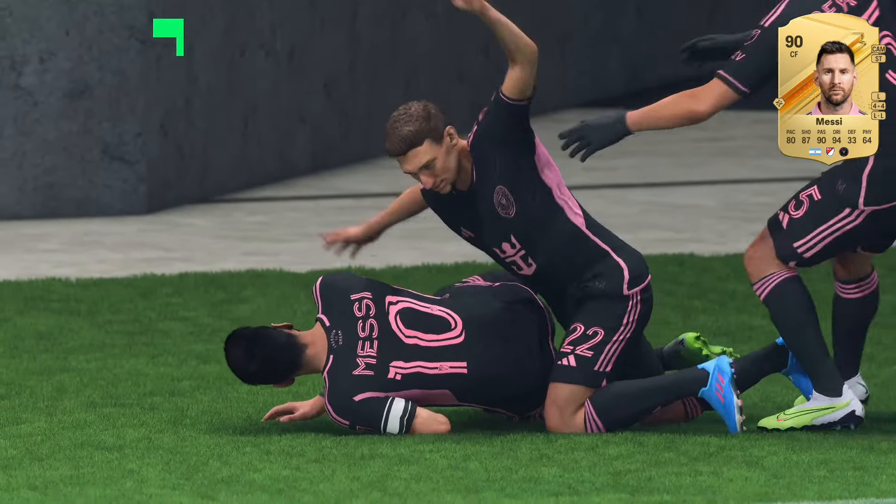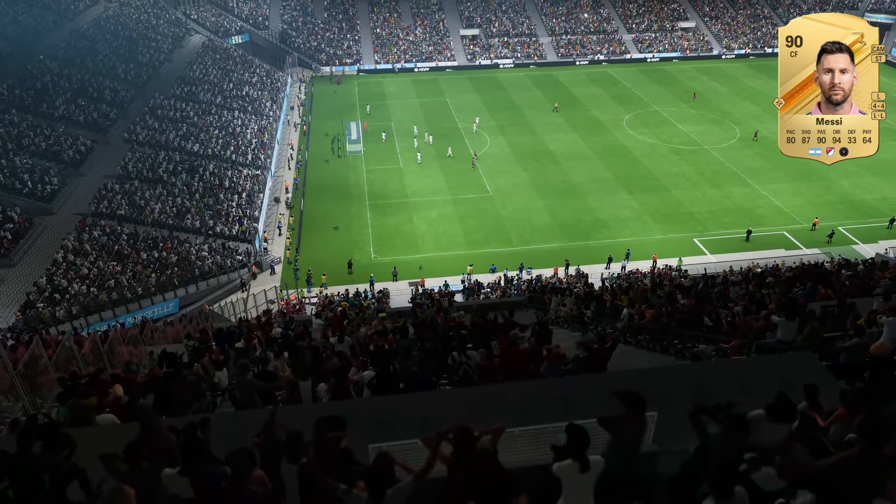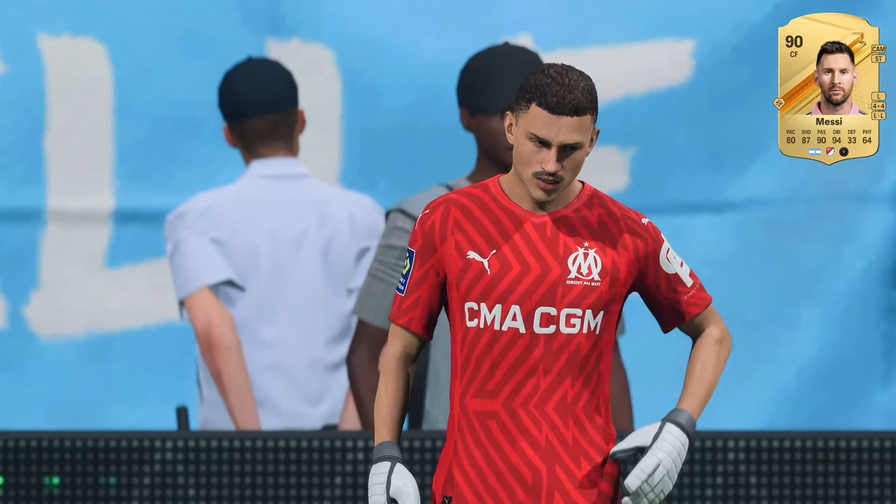He has eyes for goal! And the goal is almost bewitching in its beauty! Excellent technique!